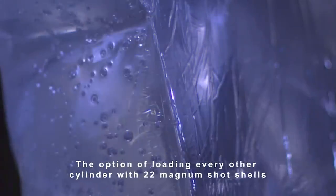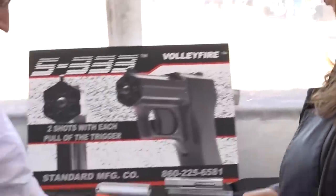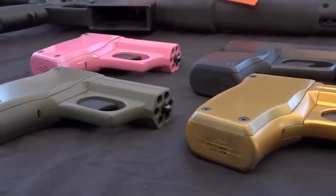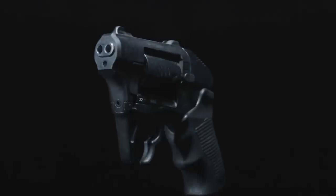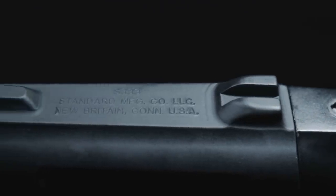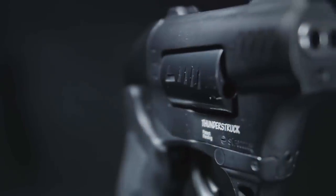It fires two rounds at a time, meaning it fires three times before needing to be reloaded — not much, but more than enough for self-defense. Its pocket size is an important advantage. The recommended price was set at about $360, but the S333 Volley Fire has since been replaced by the updated S333 Thunderstruck, priced at $430.